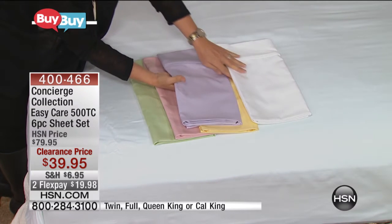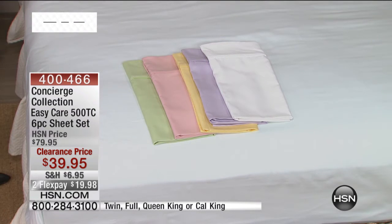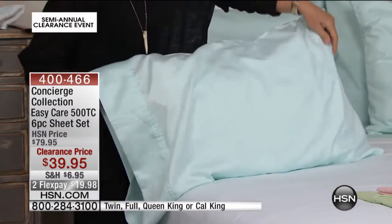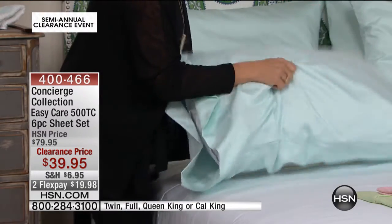You get that great piped finishing on the pillowcases and on your top sheet. Normally we sell pillowcases for $29.95 for two extra pillowcases — just for two extra pillowcases. And what's really great is you get four. So if you lose one, you misplace one — all of us have more than one or two pillows on our beds. You actually don't have to buy extra cases to make your entire bed.